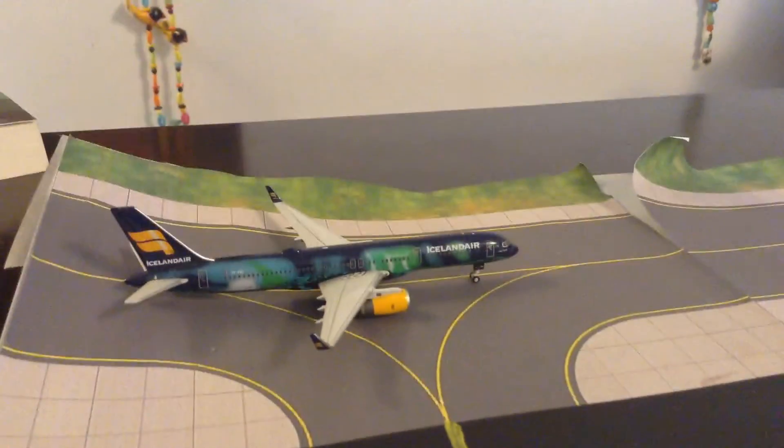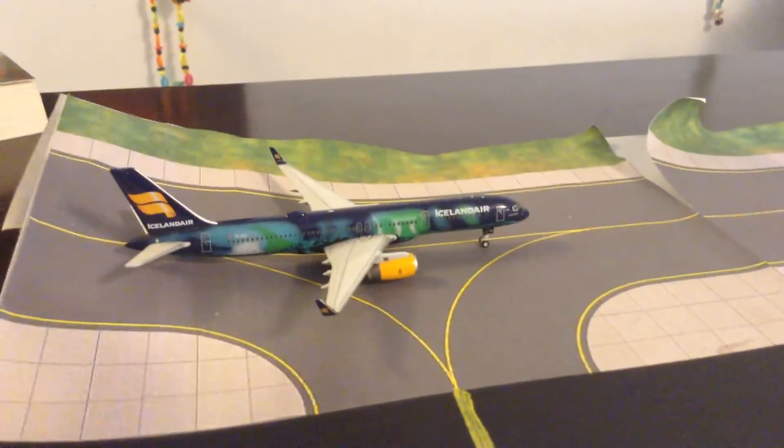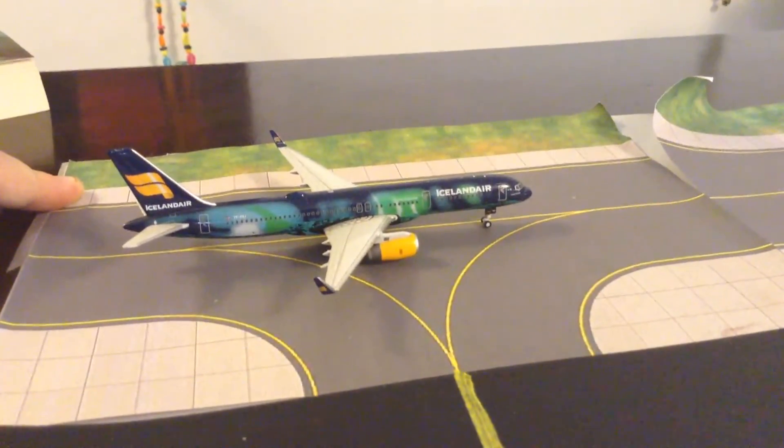Here we have an Icelandair 757-200 in the Hekla Aurora livery and this will be heading out to Reykjavik.